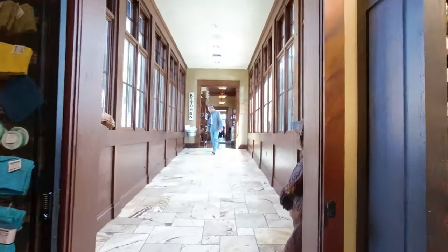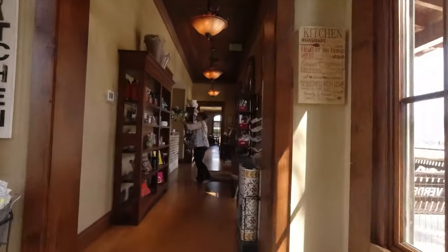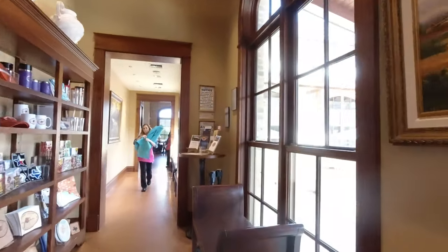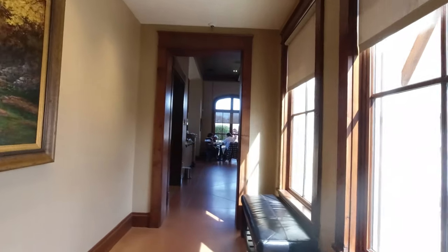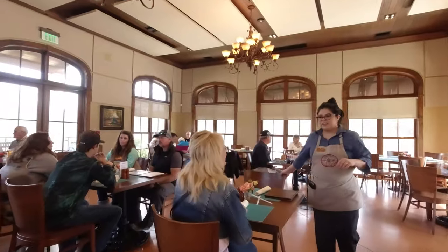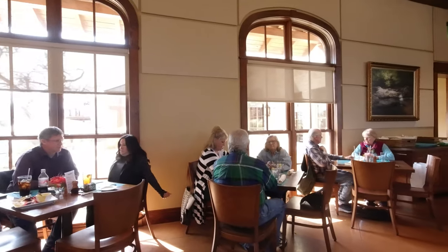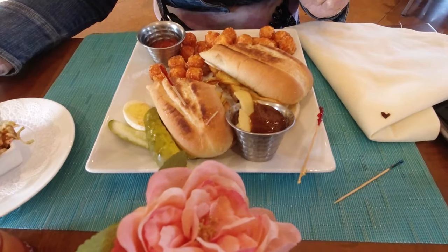The general store was at one end and the restaurant was at the other, connected by a long hallway. There was a main entrance, and lots of friendly staff around every corner — very helpful and pleasant. We had a yummy lunch. If you like iced tea, you'll love it here — it was really good. We had barbecue sandwiches and sweet potato tater tots. Highly recommended.